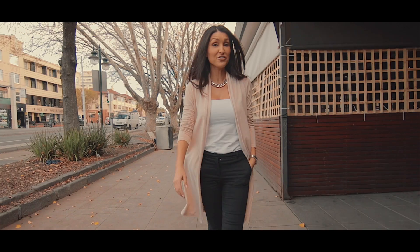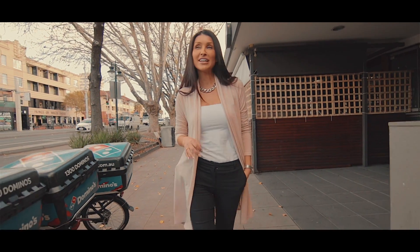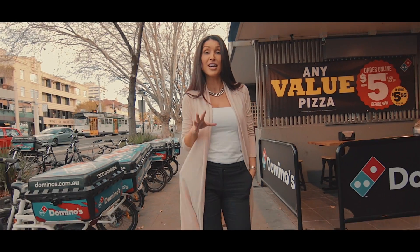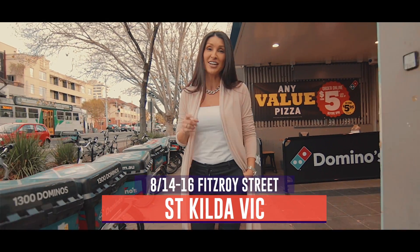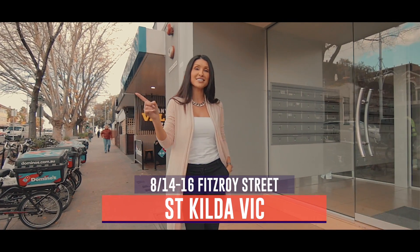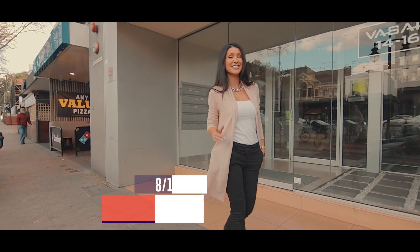Hey guys, welcome to episode 15 of Just Listed by Zed. So today we're not going to have your typical episode — what I wanted to do is show you around. We are in the heart of St Kilda. Apartment just to my left hand side, Fitzroy Street to my right hand side. What more could you ask for? Let's check it out.